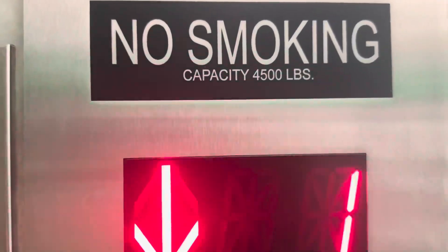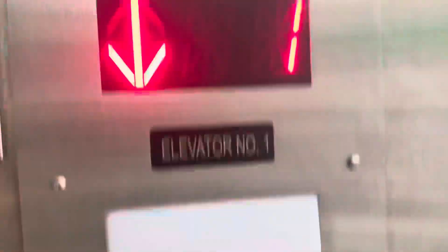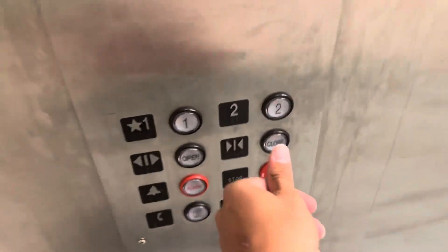Capacity 4,500 pounds. Here's your firefighter's operation, two.